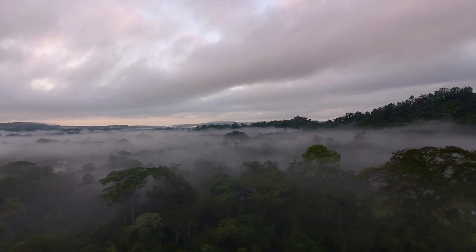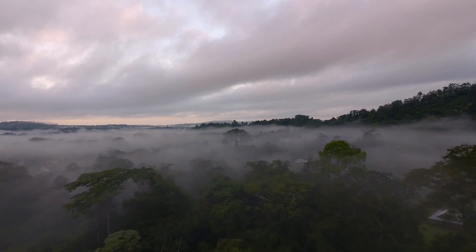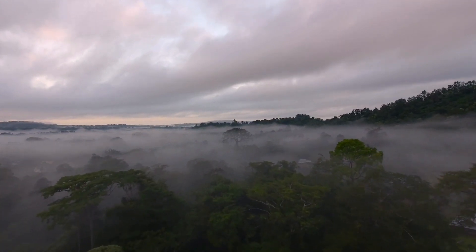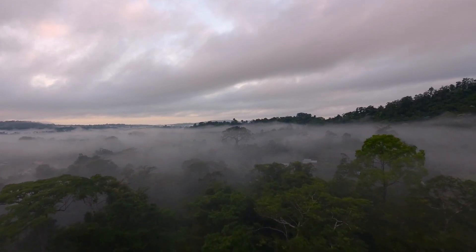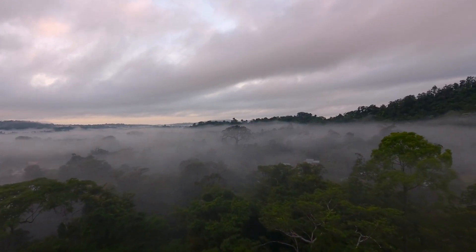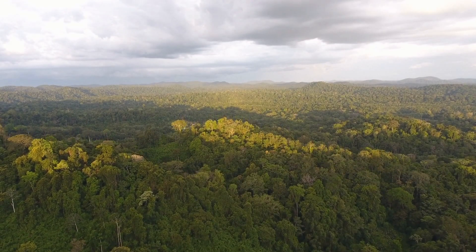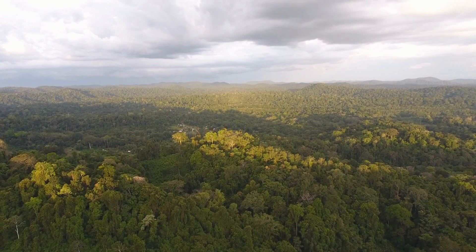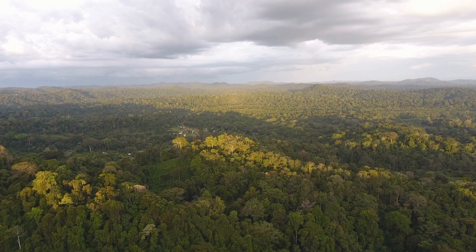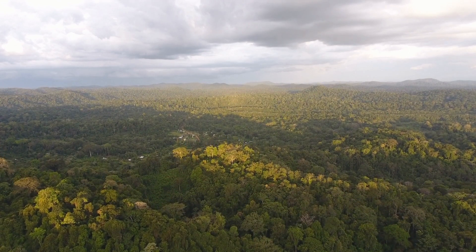New discoveries and advancements in our understanding of the world around us are not always linear. Sometimes we uncover something new that means we must alter what we thought we knew. Sometimes we discover something that will fill in a blank on our timeline. The world is always changing, giving us more to research about our past, our present, and our future here on Earth. So today, here at Unexplained Mysteries, we will be taking a look at three fascinating discoveries that have changed or added to our expectations.